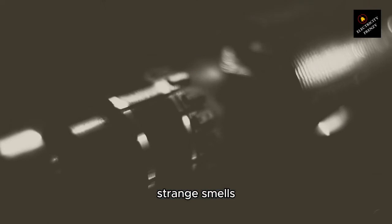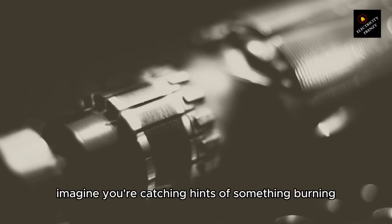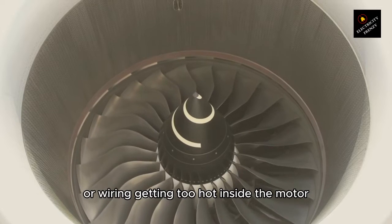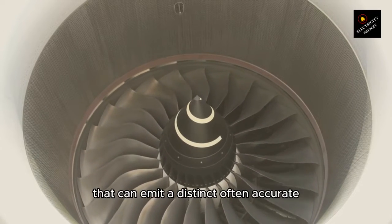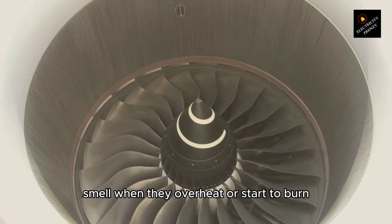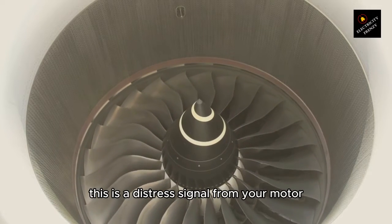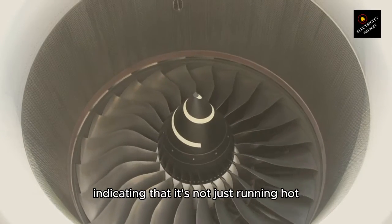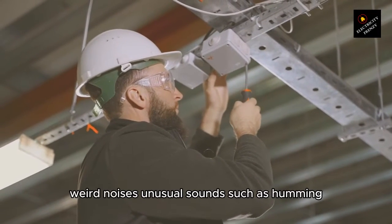Strange smells. Imagine you're catching hints of something burning, but there's no fire in sight. This could be the smell of insulation or wiring getting too hot inside the motor. These components are made of materials that can emit a distinct, often acrid, smell when they overheat or start to burn. This is a distress signal from your motor, indicating that it's not just running hot — it's running dangerously hot and potentially causing internal damage.